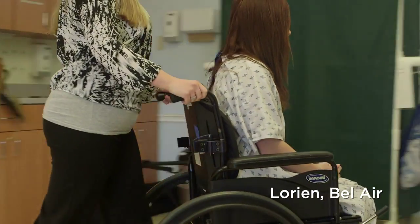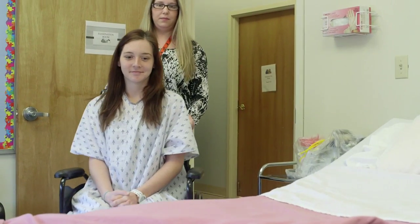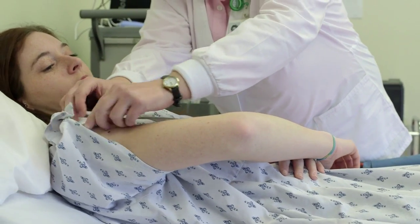As Lorien staff recognize changes in the patient's condition, they escort the patient to a new exam room that features patient monitoring and video capabilities. The nurse connects the patient to LifeBot and enters baseline clinical data.